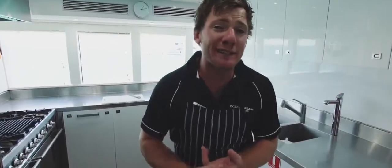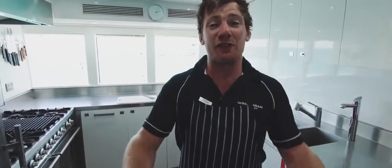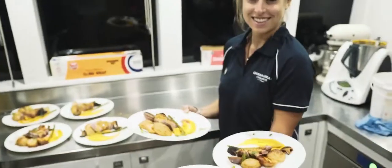Besides the continental breakfast, a cooked breakfast, a morning tea, a lunch, an afternoon tea, canapes on the bow, and dinner service with dessert, I am able to cook anything that you want. Dietary requirements — no issue at all. I cater for everybody and anybody.